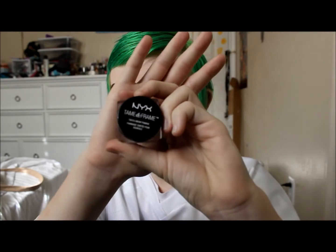My next favorite for this month is the NYX Tame and Frame Brow Pomade — basically a rip-off of the Anastasia Beverly Hills dip brow pomade. This stuff is great. I've been using it a lot this month because I can't afford the ABH pomade, and I didn't really even like it to begin with. I always bounce back and forth on it. This is a great product if you're just starting out so you can experiment and get the hang of using a pomade before upgrading to the ABH. So yeah, this is awesome and I've been using it a lot this month.